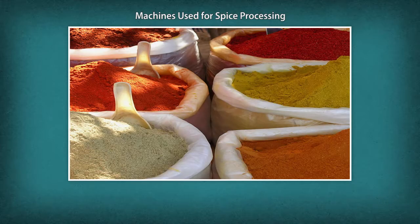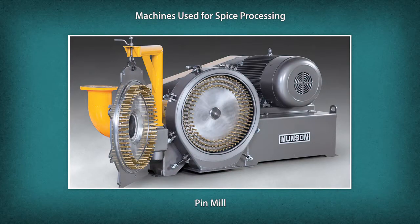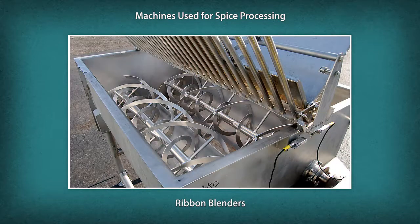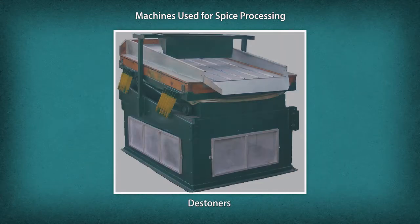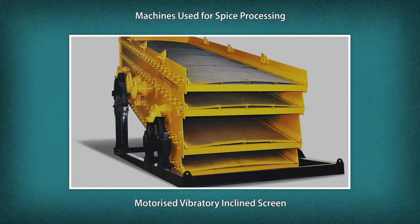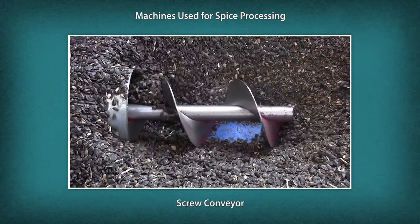The machines used for spice processing include Hammer Mill, Pin Mill, Cone Crusher, Ribbon Blenders, De-seeding Machine, De-stoners, Motorized Vibratory Inclined Screen, and Screw Conveyor.